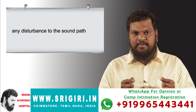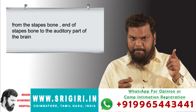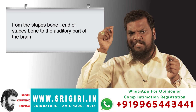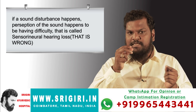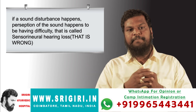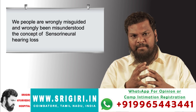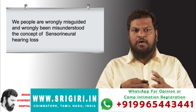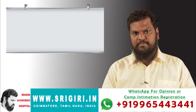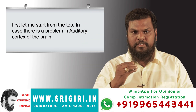Sensorineural hearing loss is any disturbance to the sound path from the end of the stapes bone to the auditory part of the brain. If a disturbance happens along that path, the perception of sound becomes difficult — that is called sensorineural hearing loss. We have been wrongly misguided and misunderstood this concept.